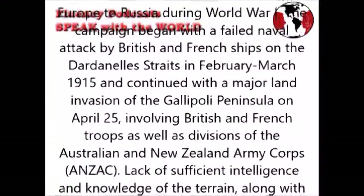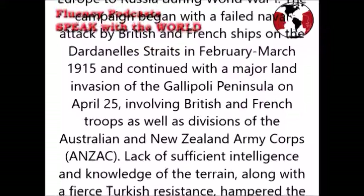Lack of sufficient intelligence and knowledge of the terrain, along with fierce Turkish resistance, hampered the success of the invasion. By mid-October, Allied forces had suffered heavy casualties and had made little headway from their initial landing sites. Evacuation began in December 1915 and was completed early the following January.